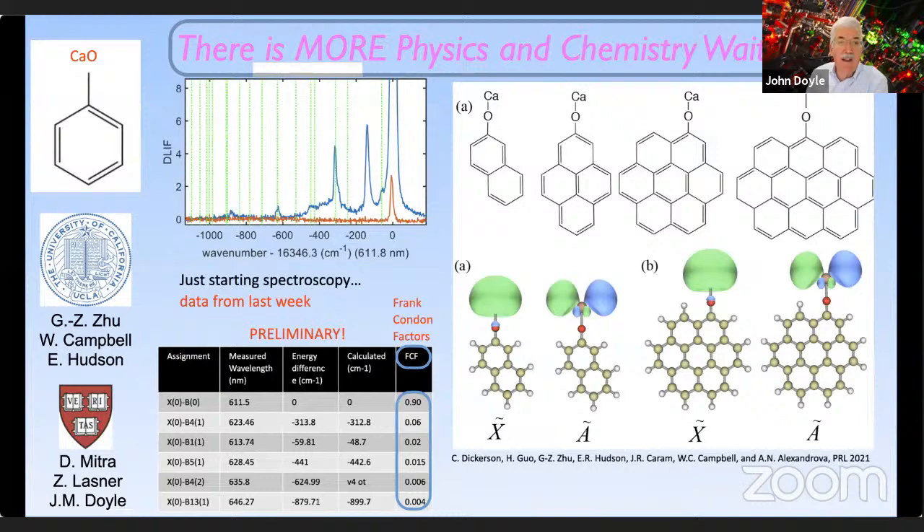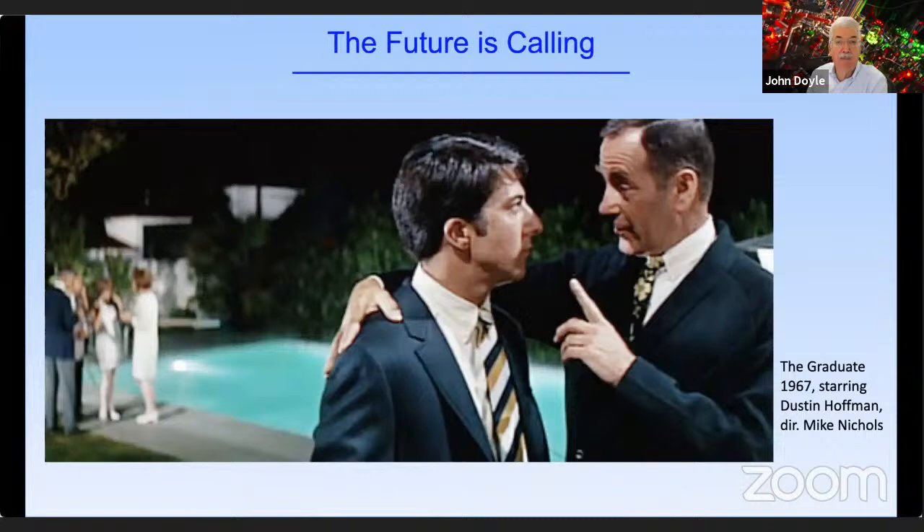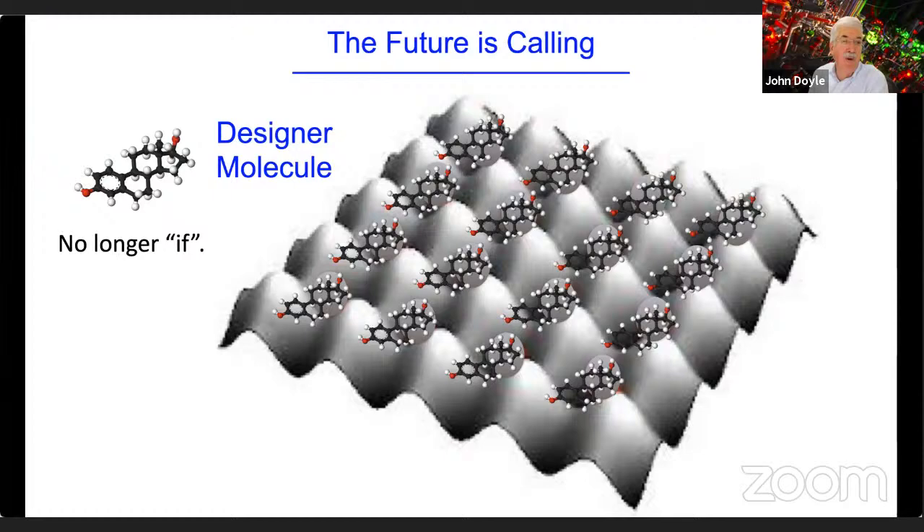We're now working on CaOPh — phenol — and related molecules, with quite a few results over the past few weeks. Theorists and experimentalists at UCLA and coworkers have thought about why stop there? You can imagine putting this CaO optical cycling center onto larger structures — which is really fantastic. The future is perhaps some kind of designer molecule in an optical lattice. I don't think the question is any longer if we can do this — I think it's really a when. The open question is: what will this be good for? Theorists, we know precision measurements will benefit, but how can you use all this wonderful, rich internal quantum structure to your advantage for quantum simulation or quantum information? I don't know the answer to that question.